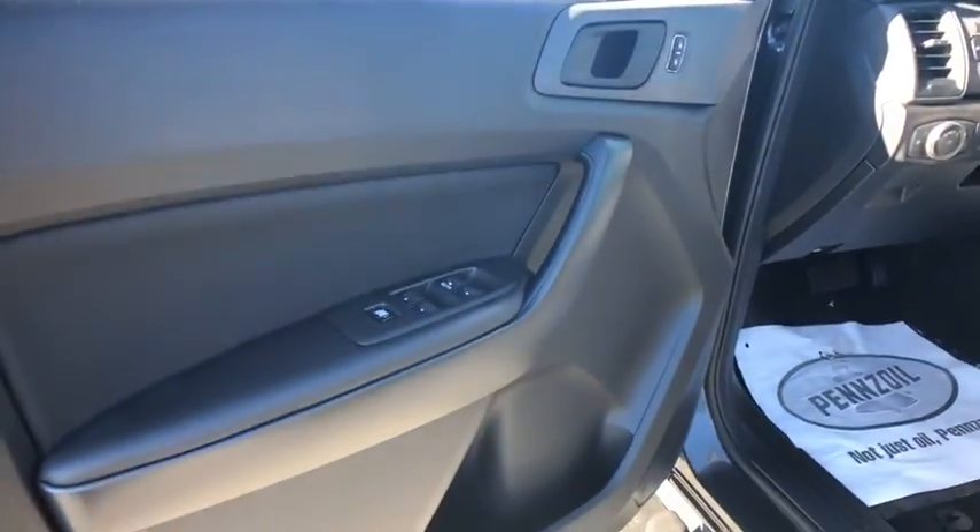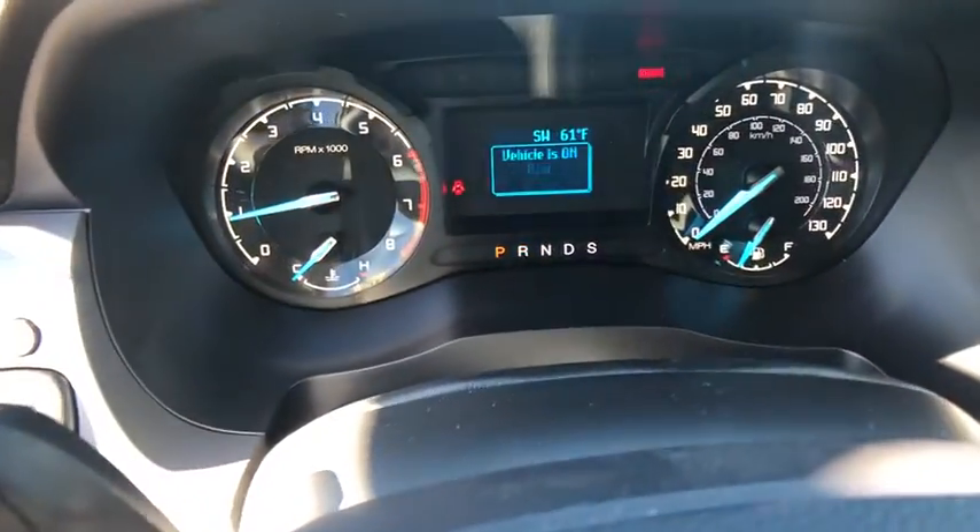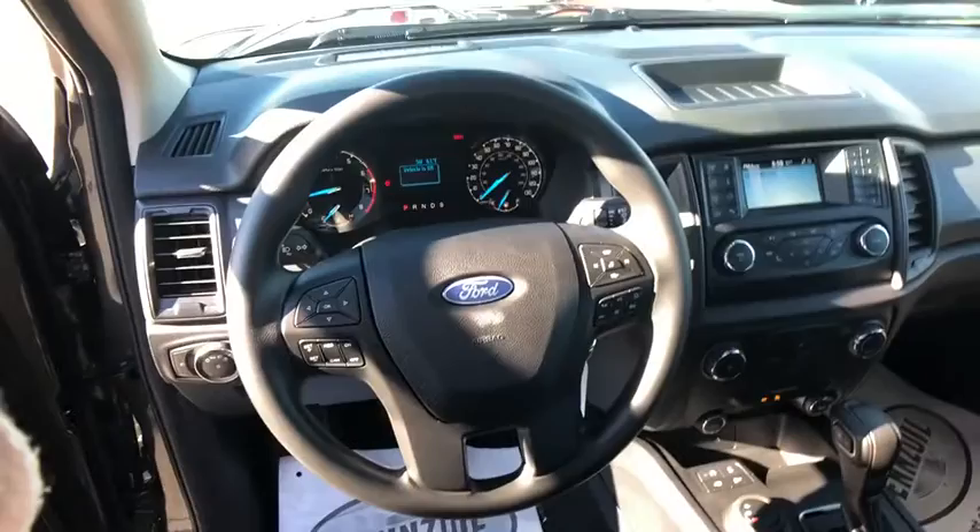Front bucket seats, tilt steering wheel, towing package, four-piece floor mat set, low tire pressure warning, front wheel independent suspension.